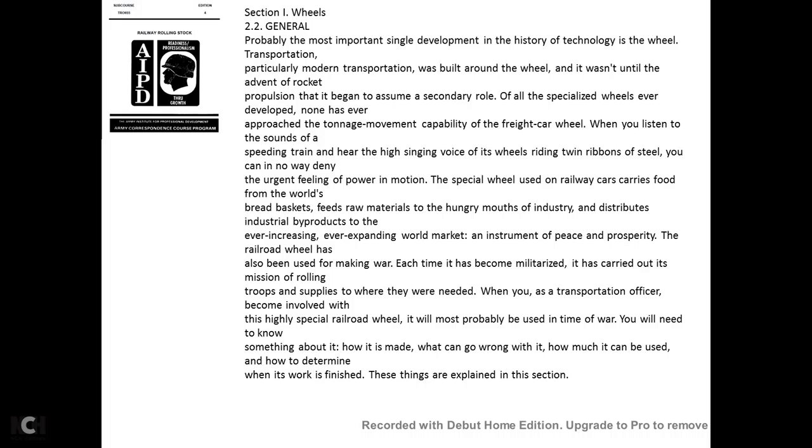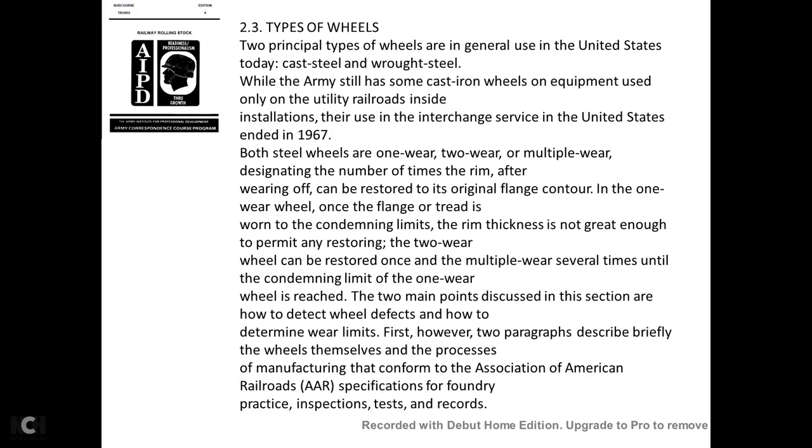When the transportation officer becomes involved with the railway wheel, it will almost certainly be used in time of war. He will need to know something about how the wheel is made, what can go wrong with it, how much wear it can take, and how to determine when it is finished. These things are explained in this section.